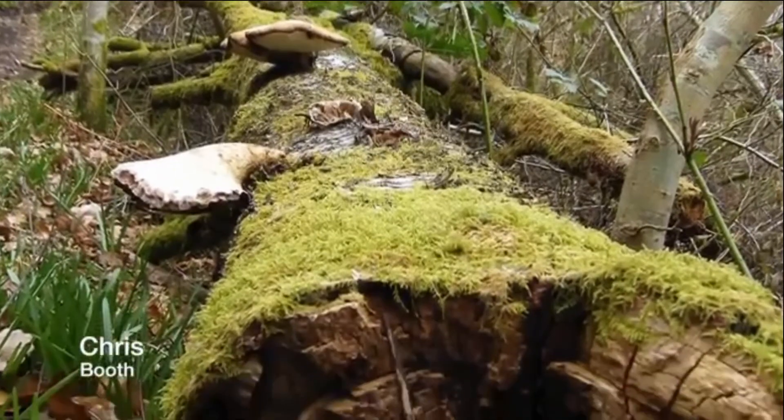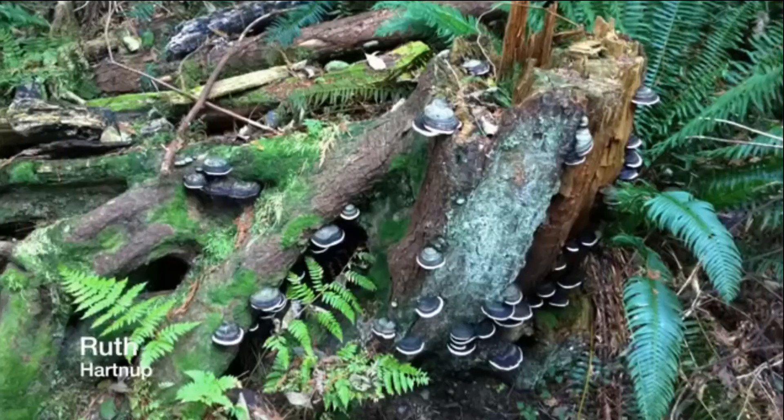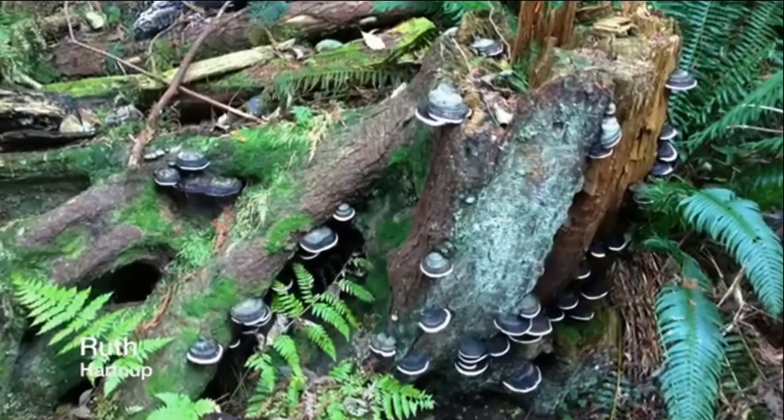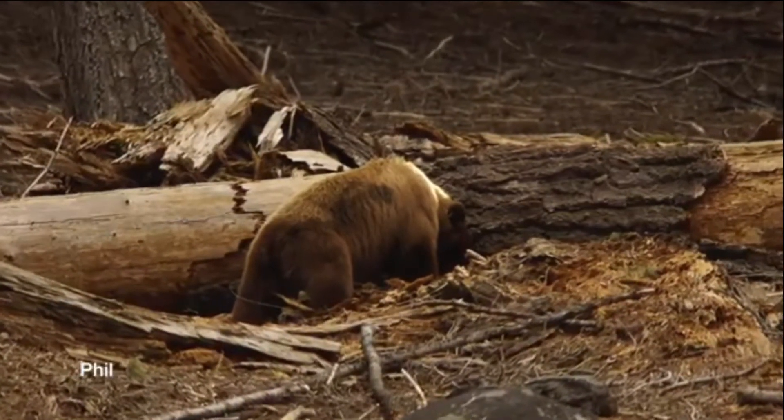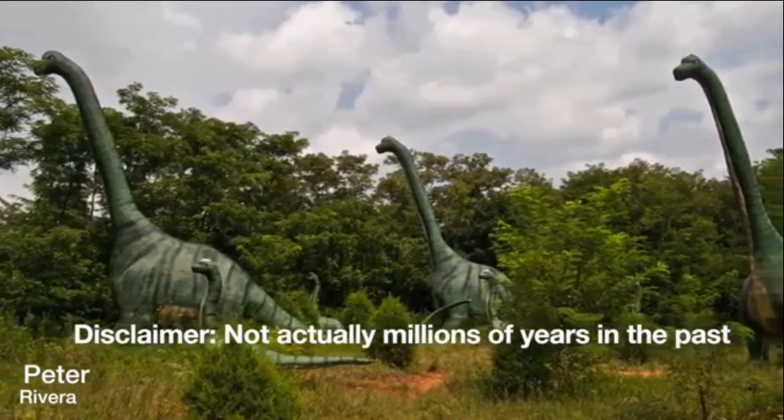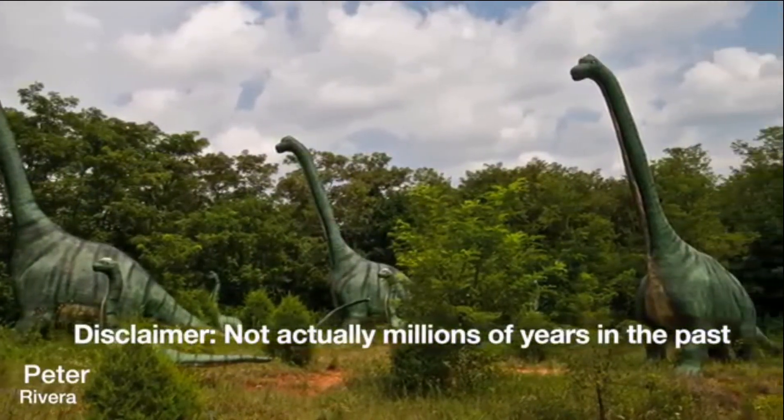It may dry out or get rained on and then start to rot away. Insects may attack it and start eating it and living there, and then a bigger animal may come and tear it up looking for insects to eat. Now imagine we're millions of years in the past, even hundreds of millions. A tree falls and dies, and now it's buried in mud, or maybe a flood comes and just covers it up, cutting it off from oxygen.